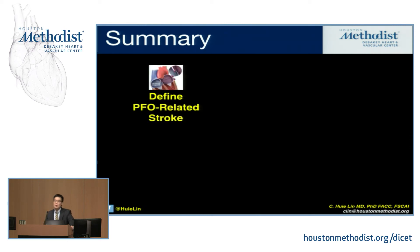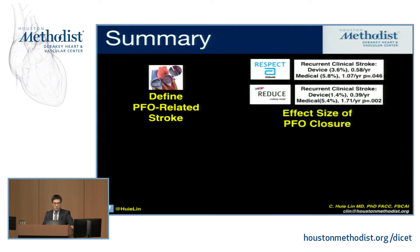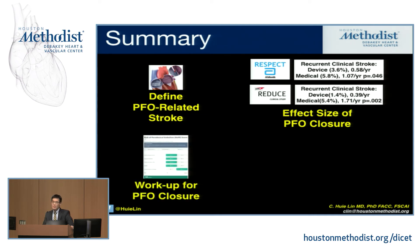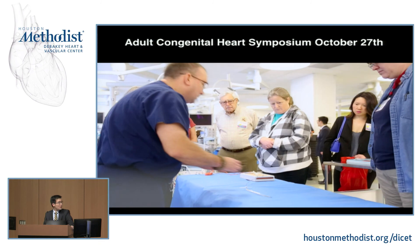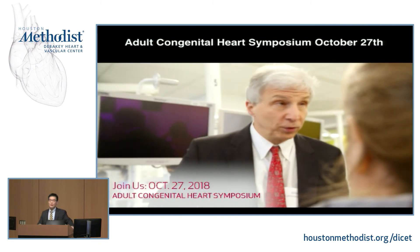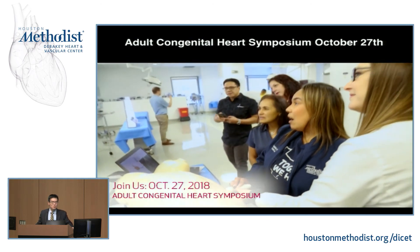In summary, I've talked about defining PFO-related stroke and how the two may not necessarily be related — they may just be coincidental. Identifying patients who are mechanistically PFO-related is critical. I told you about the razor-thin margins — 2% to 4% absolute risk reduction with PFO closure versus medical therapy. I talked about the importance of a thorough workup prior to PFO closure and ruling out other causes of a positive bubble study. And finally, some of the strange findings in PFO closure that will bear more scrutiny down the line, but the fact that generally there's a low complication rate. For those interested in learning more about adult congenital heart disease, we have the adult congenital heart symposium in about three weeks at the same location — flyers are outside and we welcome you to join us.